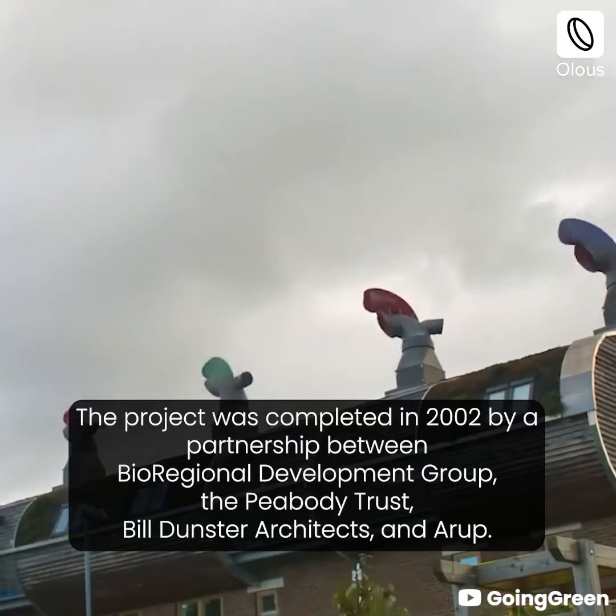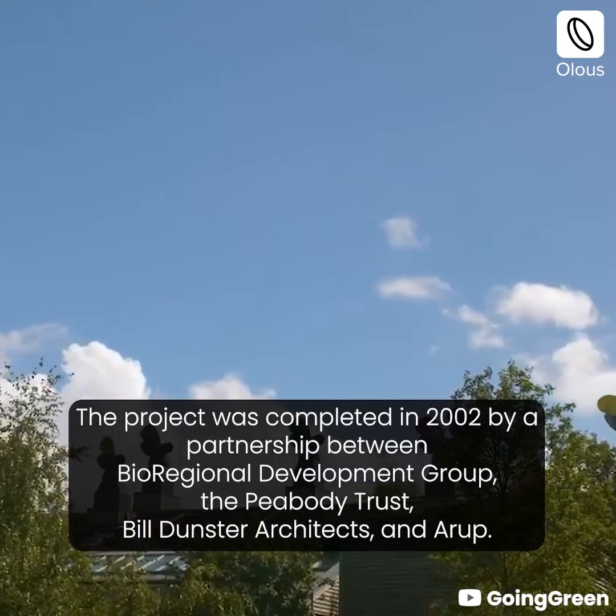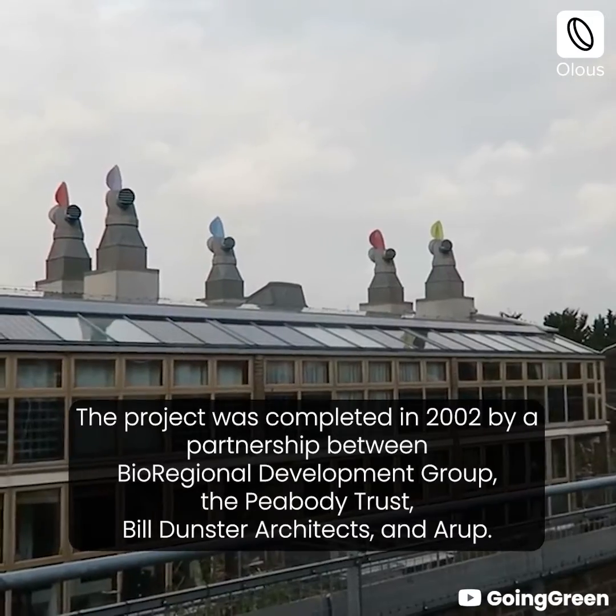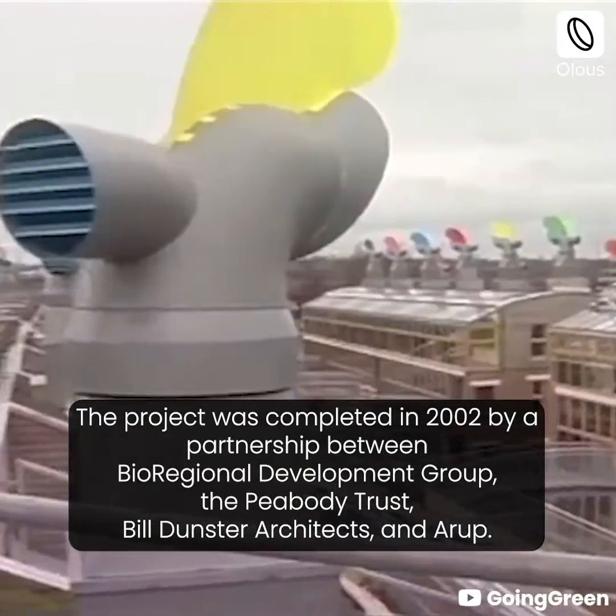The project was completed in 2002 by a partnership between the Bioregional Development Group, the Peabody Trust, Bill Dunster Architects, and Arup.